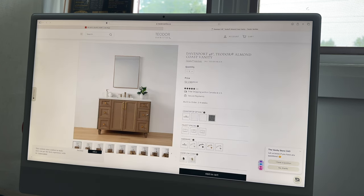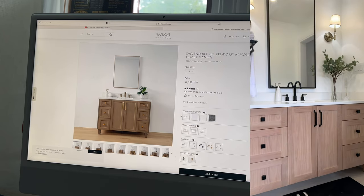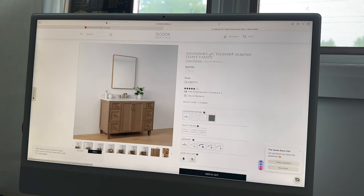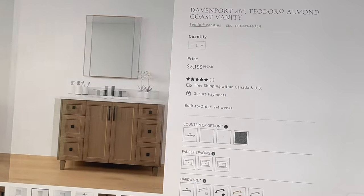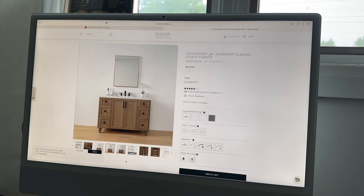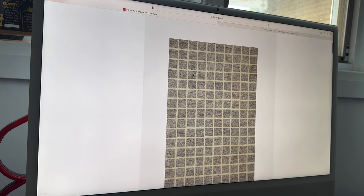First thing I want to show you is the vanity we ordered — it's from the same company as our ensuite vanity. I'll put a little photo for you guys to see. The guest bathroom vanity upstairs is from there too. It was a little expensive and with the countertop it broke the budget a little bit, but I just love it, I think it's so beautiful.